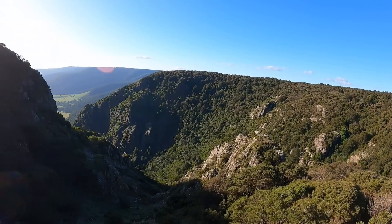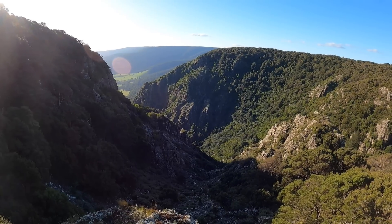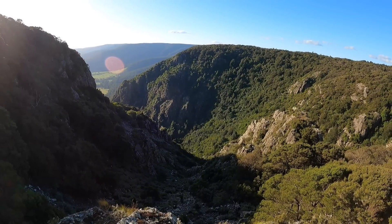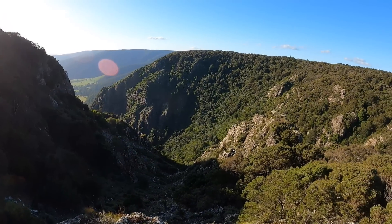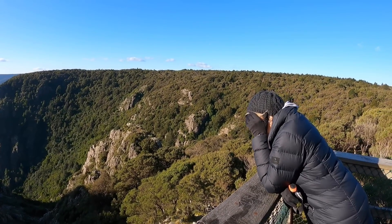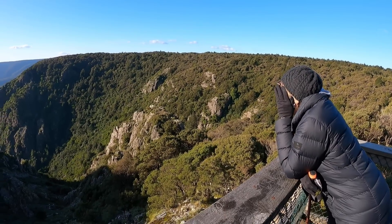Look at this gorge! This is a tin mining area through here — there are lots of old tin mines, all abandoned nowadays. It just makes you appreciate how tough those guys were that came in and opened up this country, whether they were mining tin or cutting timber. It's just such tough country.